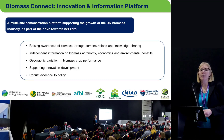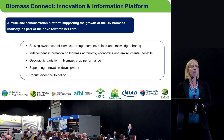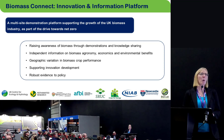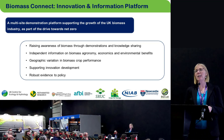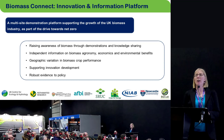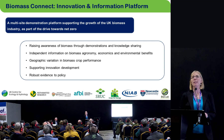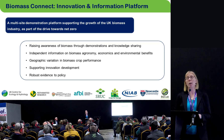Biomass Connect itself is a £5 million project to create a multi-site demonstration platform to support the growth of the UK biomass industry as part of the drive towards net zero. What we're aiming to do is raise awareness of biomass crops through demonstrations and knowledge sharing, to generate independent information on agronomy, environmental impacts, and the economics of growing these crops, to produce data on geographic variations in biomass performance across the UK, to support innovation, and to deliver evidence to policy.